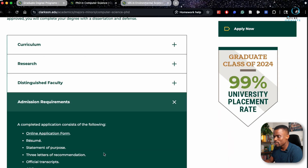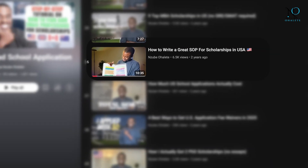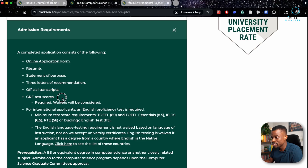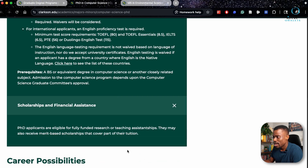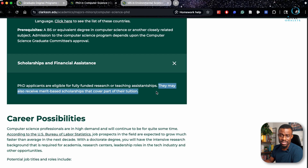For the PhD in computer science, the admission requirements are: online application form, resume, and statement of purpose. These two documents need to be really strong — I have resources in the description to help you. Also required are three letters of recommendation, official transcripts sent directly from your undergraduate school to Clarkson, and GRE test scores — though waivers will be considered. For English proficiency, international applicants must provide test scores. PhD applicants are eligible for fully funded research or teaching assistantships with full tuition, or may receive merit-based scholarships covering part of tuition.